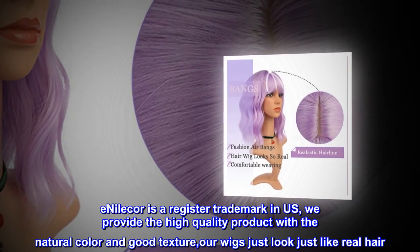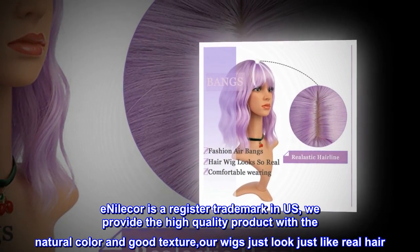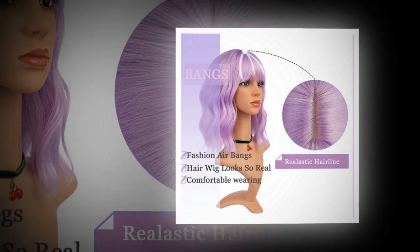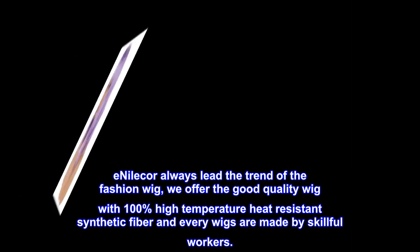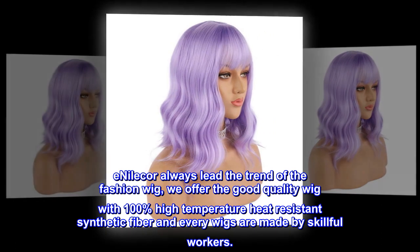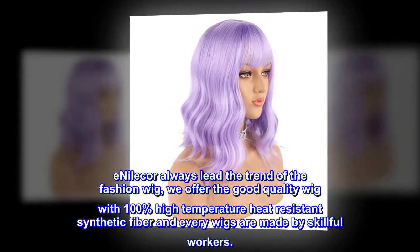Enilecore is a registered trademark in the US. We provide high quality products with natural color and good texture. Our wigs look just like real hair. Enilecore always leads the trend of fashion wigs. We offer good quality wigs with 100% high temperature heat resistant synthetic fiber, and every wig is made by skillful workers.